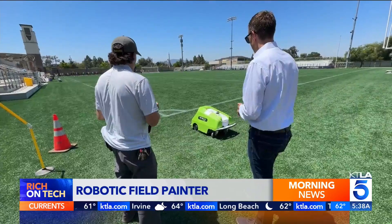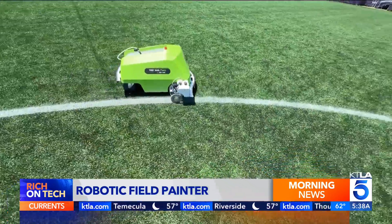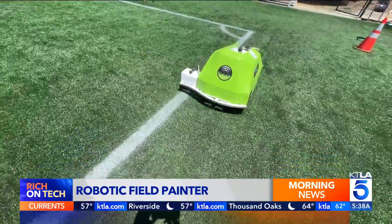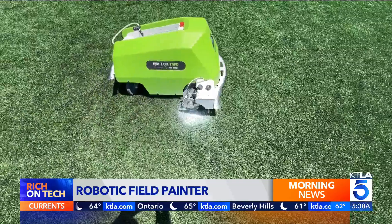It can paint soccer, lacrosse, football, rugby — there are so many different designs it can paint. Soccer lines that used to take two to three hours now take 20 minutes. A football field that might have taken two days now takes a few hours.